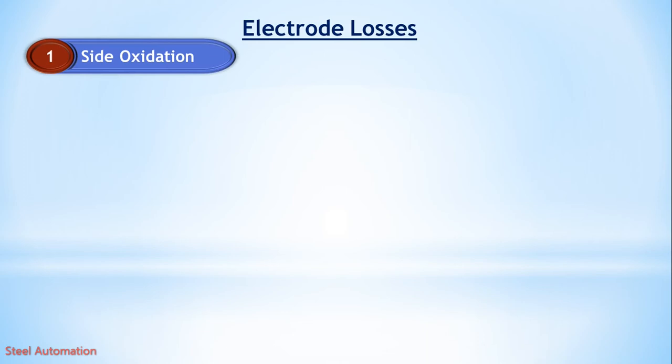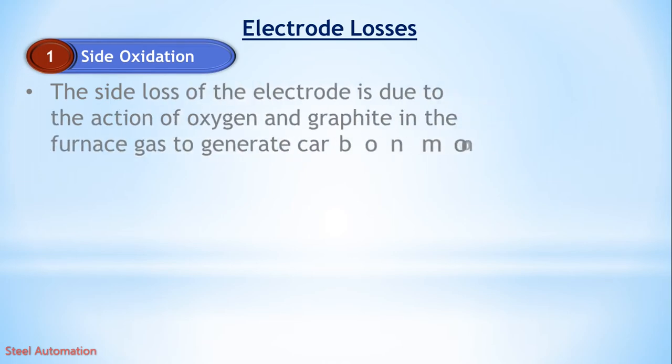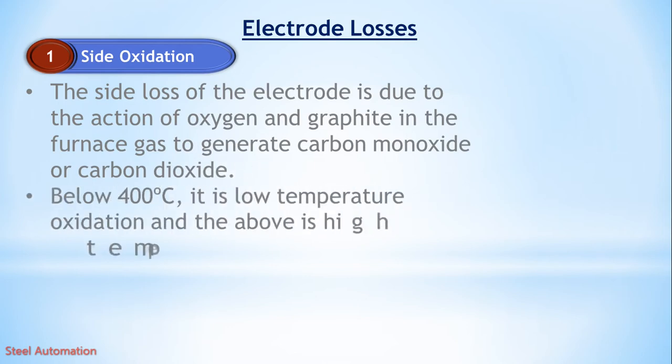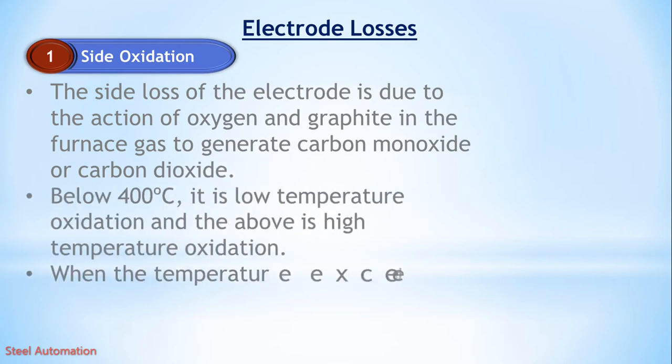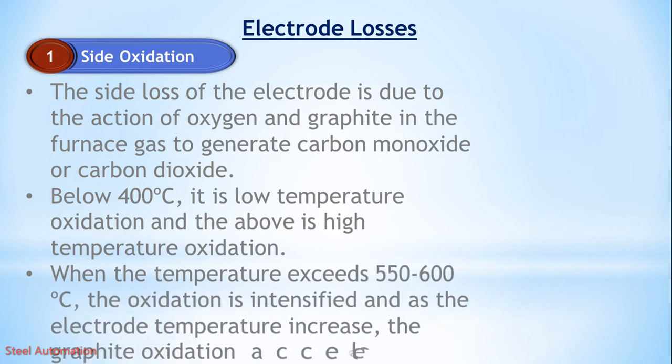What is side oxidation? The side loss of the electrode is due to the action of oxygen and graphite in the furnace gas to generate carbon monoxide or carbon dioxide. Below 400 degrees centigrade, it is low temperature oxidation; above that is high temperature oxidation. When the temperature exceeds 550 to 600 degrees centigrade, the oxidation is intensified, and as the electrode temperature increases, graphite oxidation accelerates.